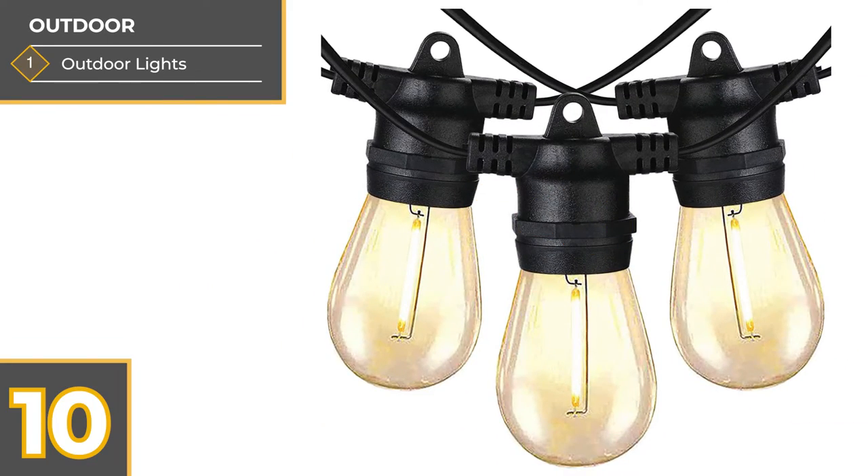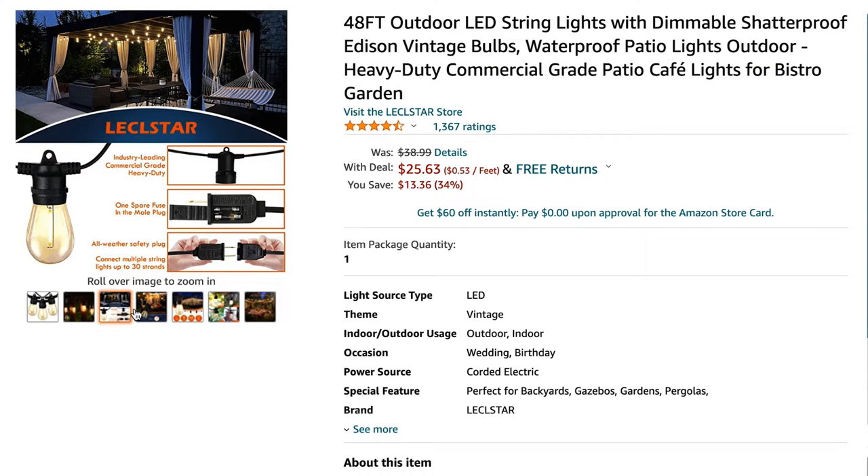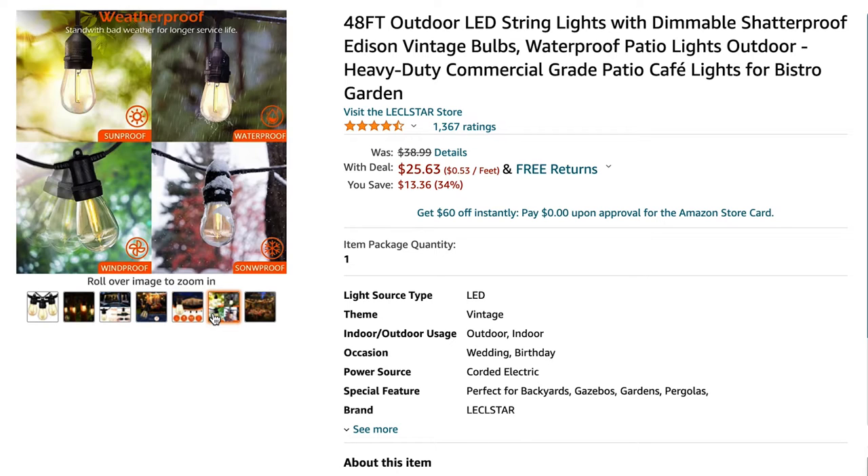Of course, no campsite is complete without a string of lights to hang on your awning. We have some smaller string lights, but we found these on Amazon and they're on our wishlist. They have that vintage Edison lightbulb look, they're waterproof and shatterproof, which is perfect for camping.